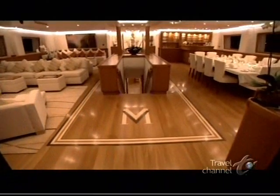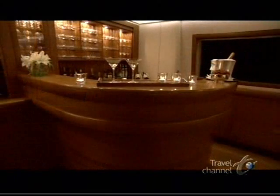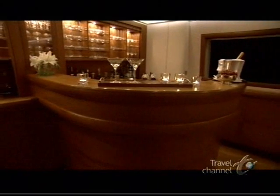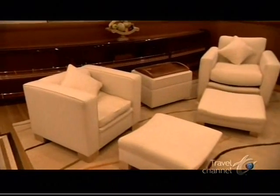As soon as we step inside, it becomes apparent that no detail has been overlooked. Custom cabinetry and paneling using pale cherry wood and oak flooring are combined with a neutral palette, striking a mood of upscale minimalism.